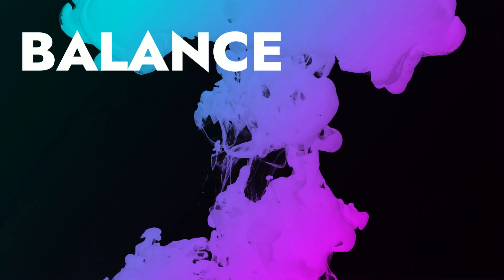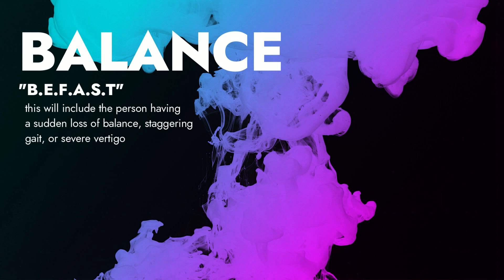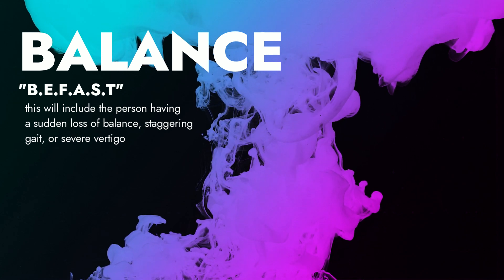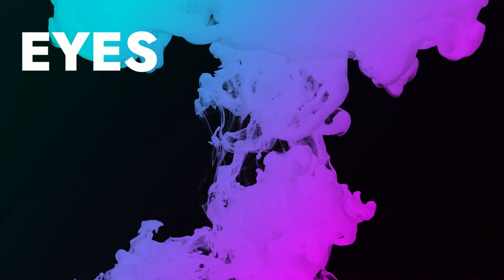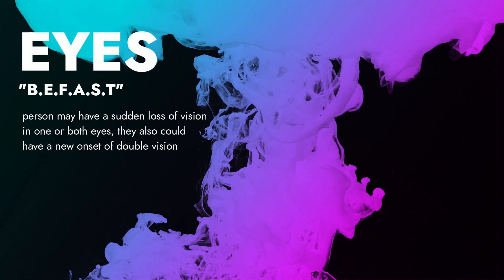B stands for balance — the person might have a sudden loss of balance, staggering gait, or even some severe vertigo. E in BE FAST stands for eyes — the patient or person might have a sudden loss of vision in one or both eyes, and they also could have a new onset of double vision.